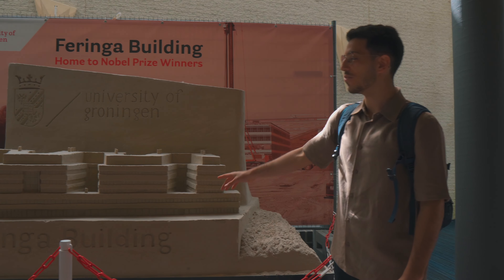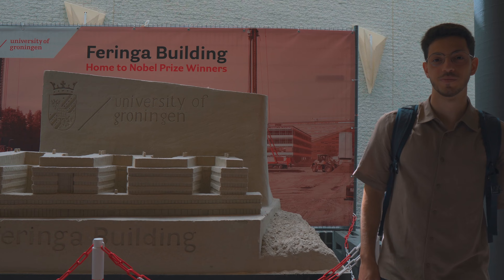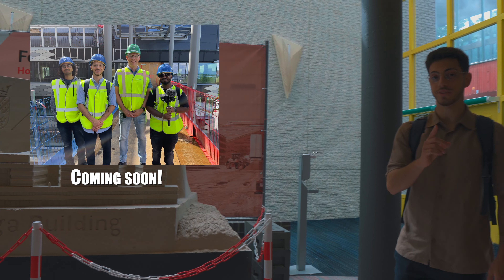That's one of the two lecture halls we have here in Nienberg. You can see how the Feringa building is going to look — it's way bigger compared to this one. We're going to do a tour of it really soon.